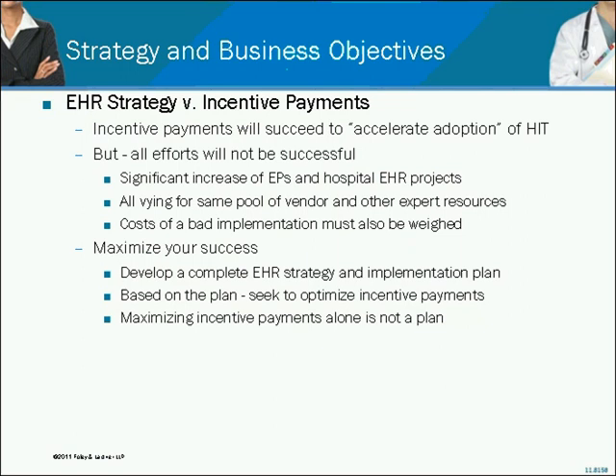There are too many implications to a project of this magnitude to just say we've got to move fast because we need to get this money now. Having a bad EHR strategy, having the wrong system, and not being prepared internally to make it work could actually have a bigger financial impact in the long term than the incentives that you might get. I just raise that as a point of consideration.